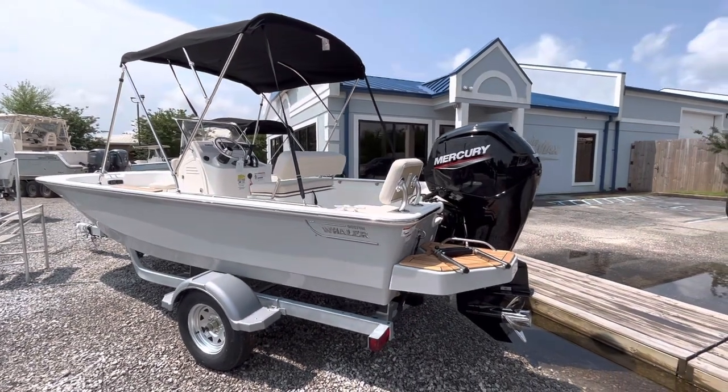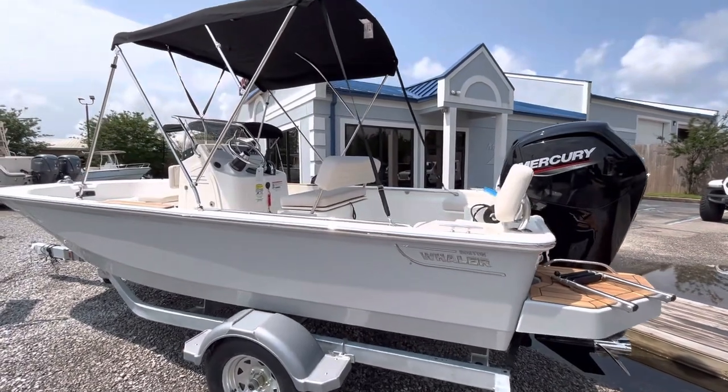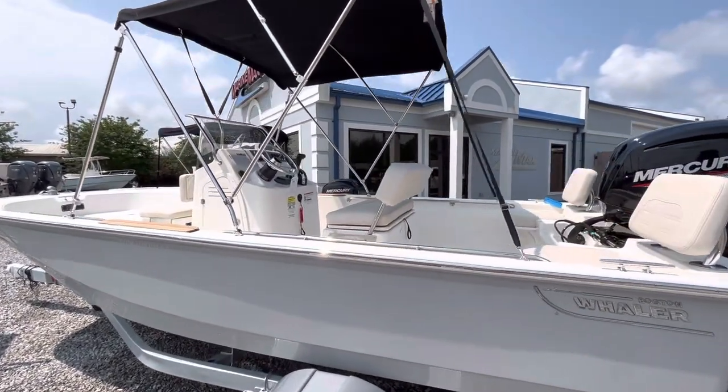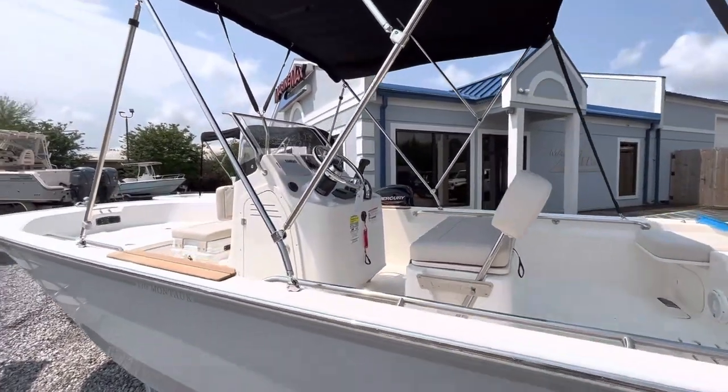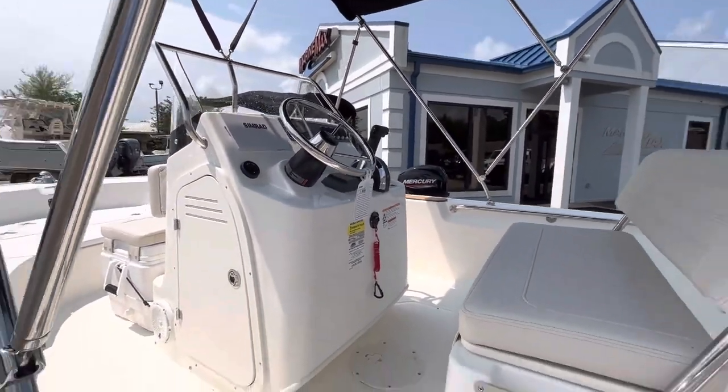It's got the 90 horsepower four-stroke Mercury on the back. We've got the Teak package on it, and it does also have the fishing package with the live well. It comes with the Simrad electronics and the JL Audio sound system.